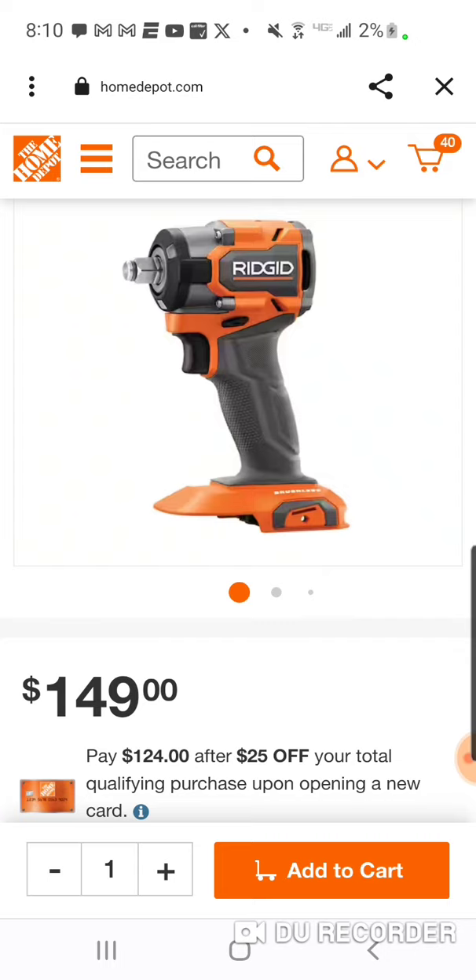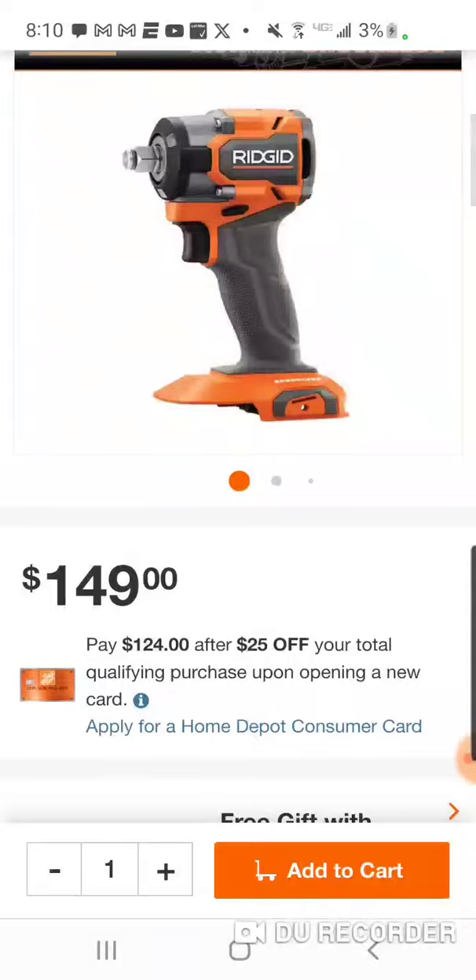About the generators, guys — they went super quick, within 40 minutes they were sold out. Hopefully the people that needed one got one.